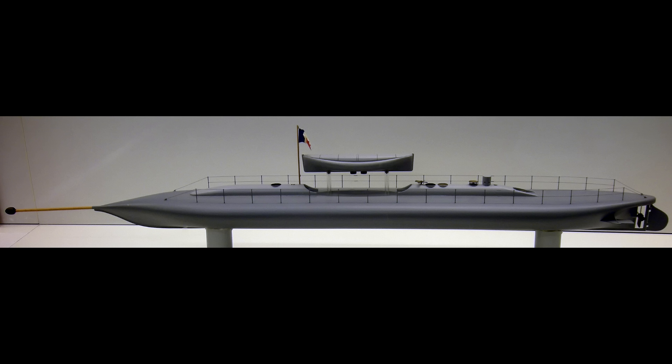It may surprise many that this operational, if somewhat short-range, submarine began life at the same time as the ironclad warship. The French Navy of the 1850s, which was undergoing one of its brief stints as the Imperial, as opposed to the National Navy, was very forward-thinking in its attempts to surpass the British as the top navy in the world.